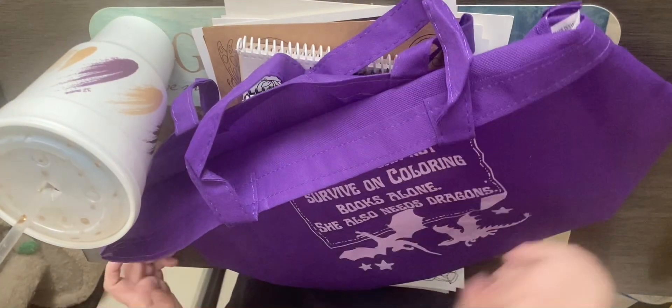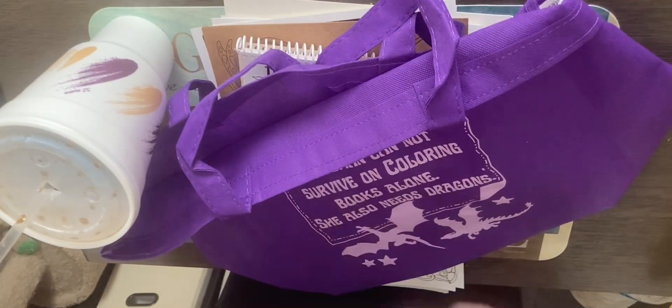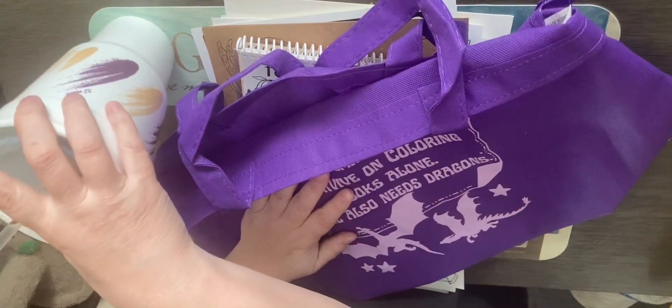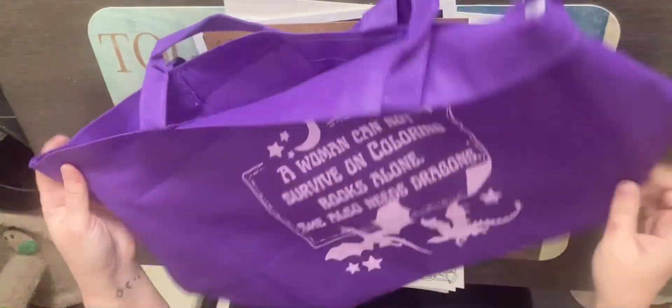Hi everyone, welcome back to coffee lover underscore five. Today we are going to do the Debra Muller box — this is the dragon box that just came out today. I'm drinking a cherry coke, so let's get on with it.